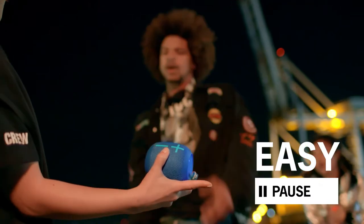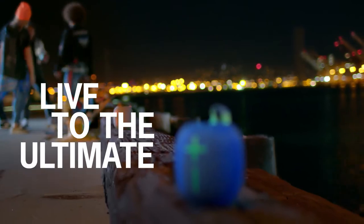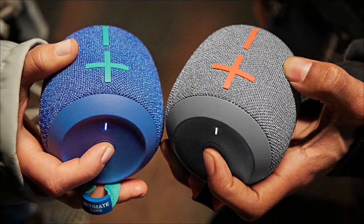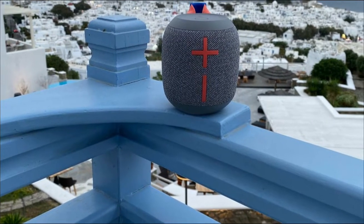With easy play, pause, and skip controls, you can easily control your music right from the speaker without having to reach for your phone. Providing 13 hours of killer sound, the long-lasting battery lets you enjoy day trips, beach excursions, and bike rides.